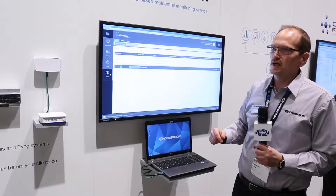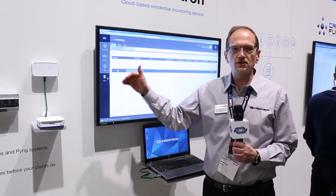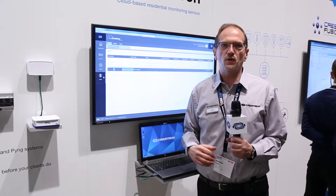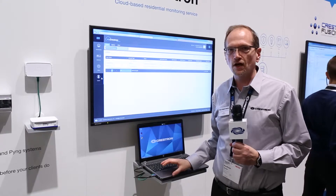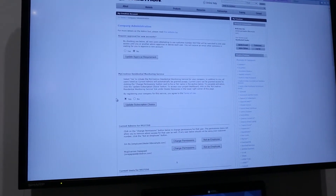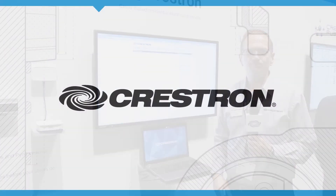myCrestron.com today supports Ping. Within the next 30 to 60 days — end of March — it will support full 3-series across the line with monitoring. It's the perfect way to set up a business to monitor, manage, and understand exactly what's going on with your residential customers. Sign up for it — go to Crestron.com, go to the admin options on your website, and sign up for the residential myCrestron monitoring service. Follow the tutorial videos there. Easy to get started, easy to add devices — just plug them in and go.